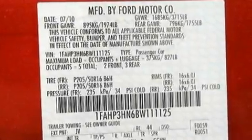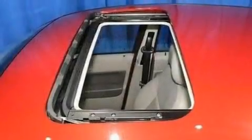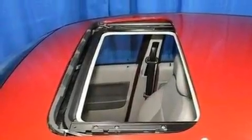With an EPA estimated rating of 34 miles per gallon on the highway, its fuel efficiency will save you time and money.